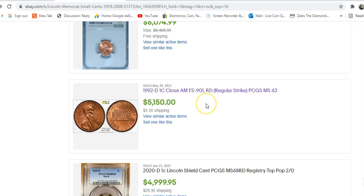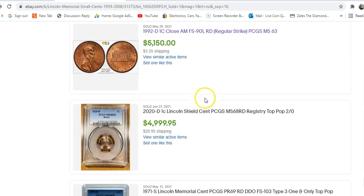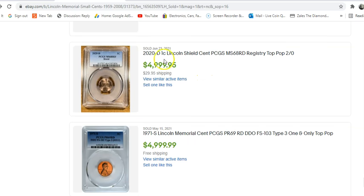The fourth most expensive Memorial cent to have sold in the last 90 days is another Close AM — this is coin number two. PCGS Mint State 63 for $5,150. That is some pretty big money in a Mint State 63, and it looks like it's a full red as well. That's crazy.